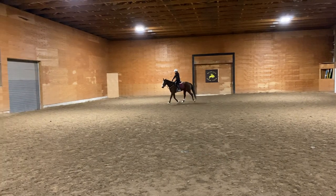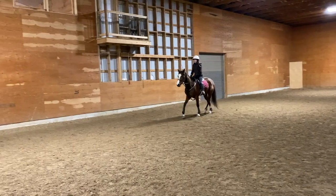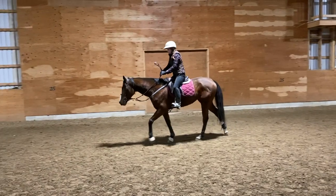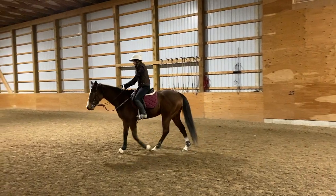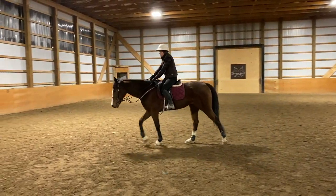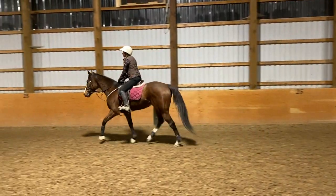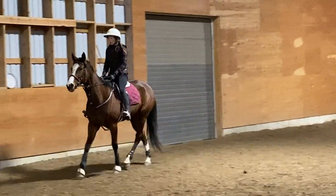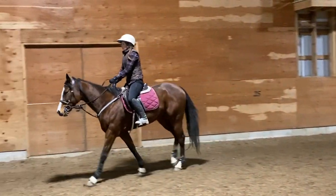I was only riding her for maybe ten minutes, because before I rode her I actually did a bit of lunging work with her — working on nice, responsive, smooth transitions between trot and walk. Basically the entire time I was working with Ophelia today I was really paying attention to her ears, because their ears tell you primarily what they're paying attention to. I continued going around the arena, changing my speeds a couple of times, and then finally pulled her back down to a walk nice and slow.